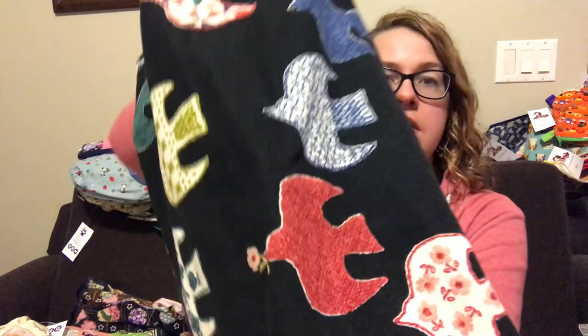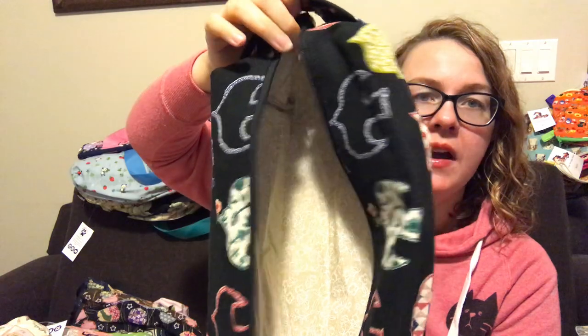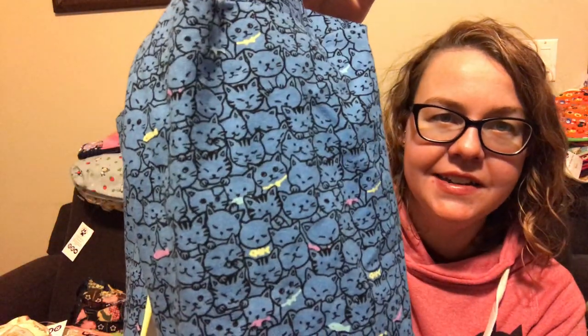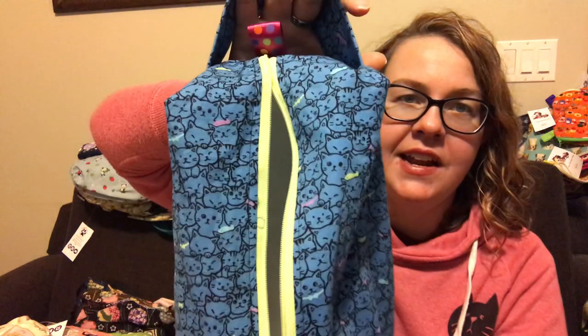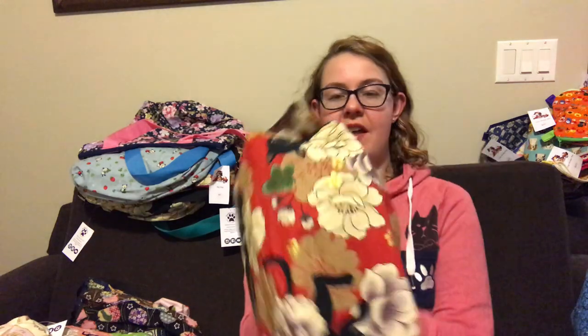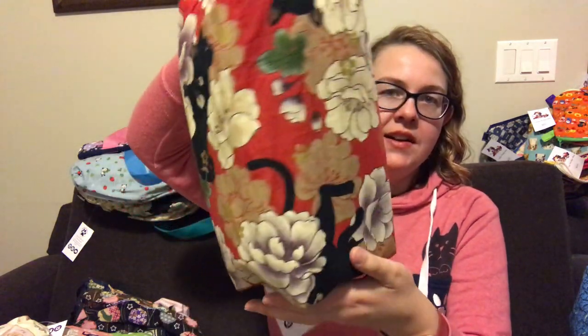Embroidered birds also comes on black. Same idea, just birds on black — a little bit different color scheme than on the navy. Beige lining, black pulls, and black zip. You have seen this print before if you've been watching for a bit, but this is some of the last of it, so it's a restock. It's cats with fishy bow ties, and then a bright greeny yellow zipper to match one of the fish's, white lining, and the polka dot sparkly pull tab like on the My Pleasant Company bags.